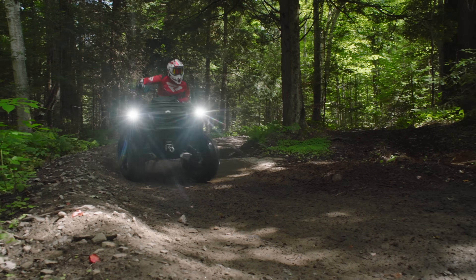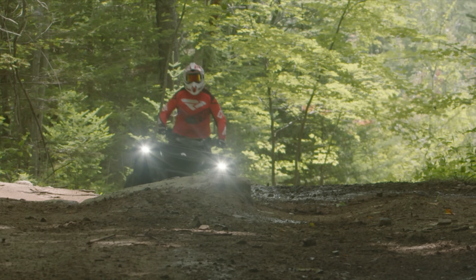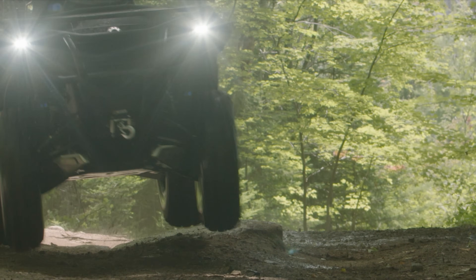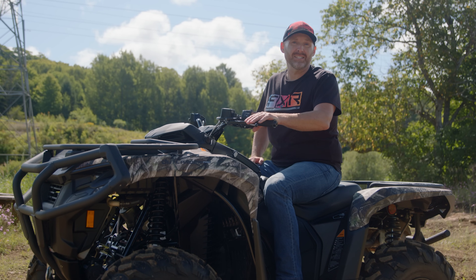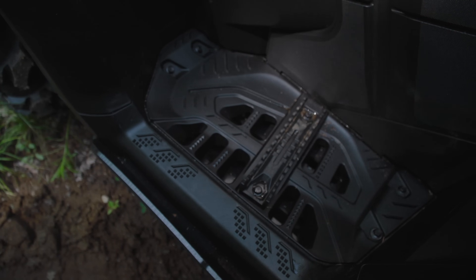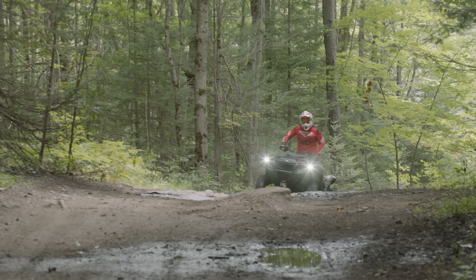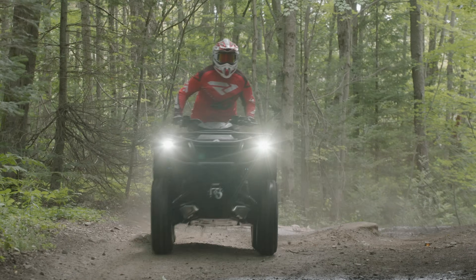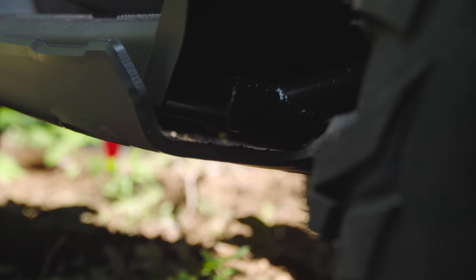Ergonomics of this machine are excellent whether you're sitting or standing, and sight lines over the front rack are clean, providing clear visibility of upcoming trail obstacles. The new design looks meaner and sits taller, but the seating position is comfortable and the handlebar position is at the right height. The larger footwells provide enough space for your feet to move around, while the raised foot pegs are grippy enough to keep your feet planted when you want them to be. The footwells also feature a super thick skid plate for further protection.